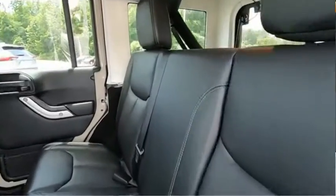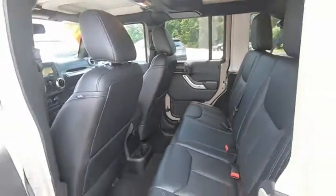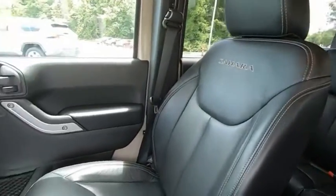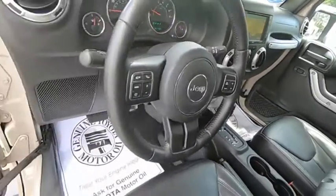Searching for a dependable vehicle that looks great, too? You've found it, so stop in today. Easier makes it easy.